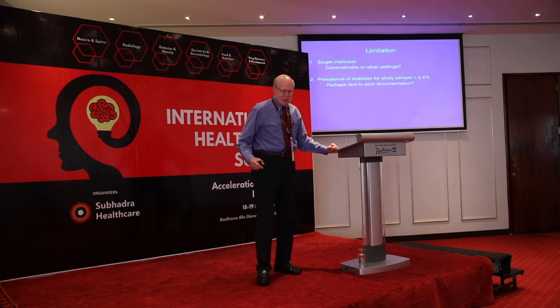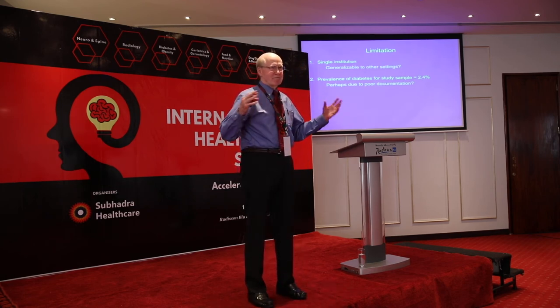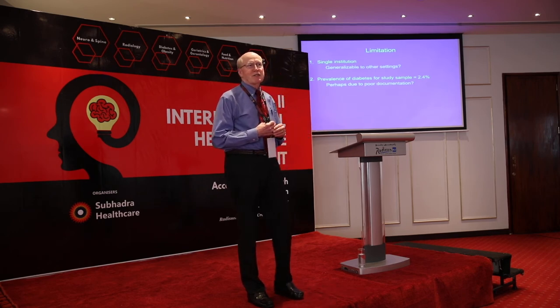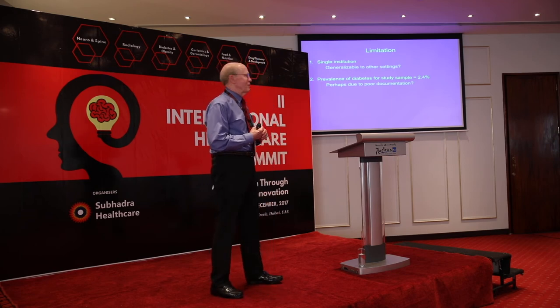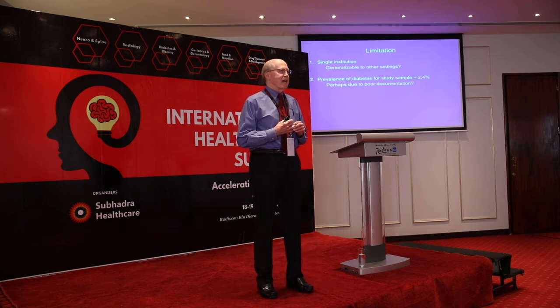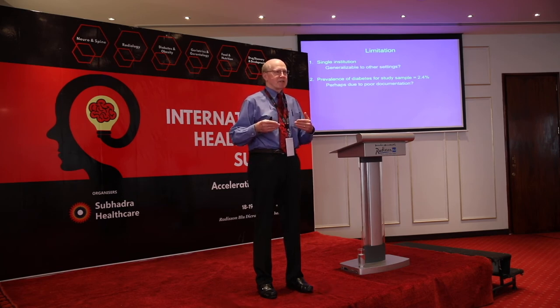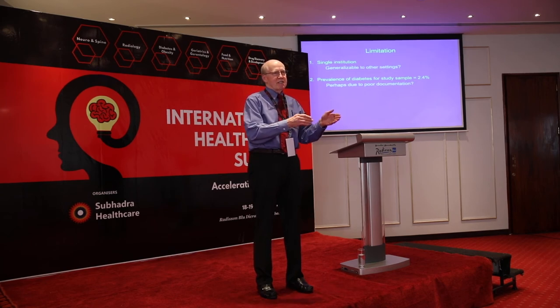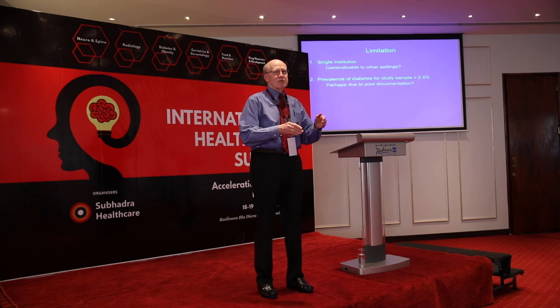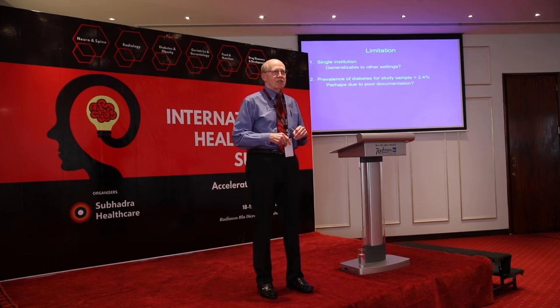The limitations of this study: it's one institution, so we can't necessarily generalize to hospitals across the country or other countries. As mentioned, we likely underrepresented diabetes, which is a weakness. So our next studies will ensure we don't end up with a 2.5% diabetes rate again. That means doing the study prospectively — gathering patients as they arrive at the hospital — and having research nurses document everything we want, including diabetes status.